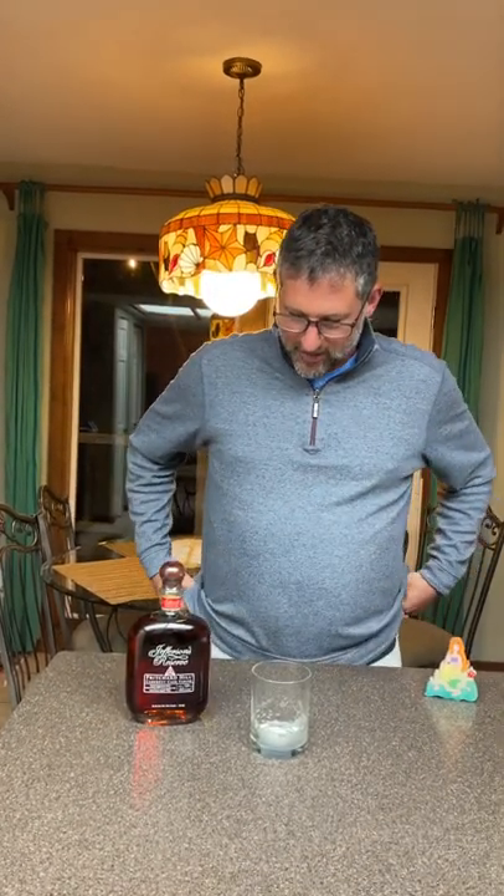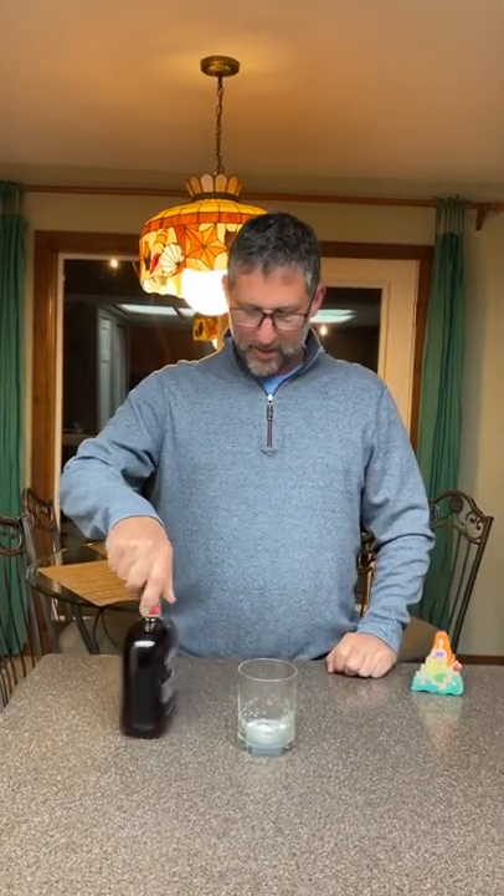Welcome everybody to Two Pisces Review Bourbon. I am stumbling all sorts of different ways tonight. This is on take number two, by the way, because I started with the bottle facing me.